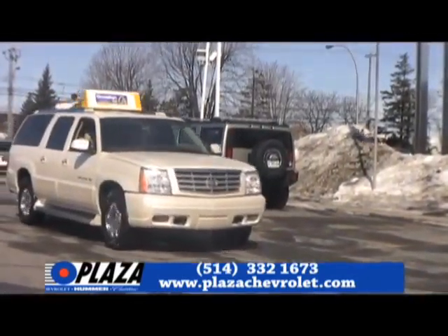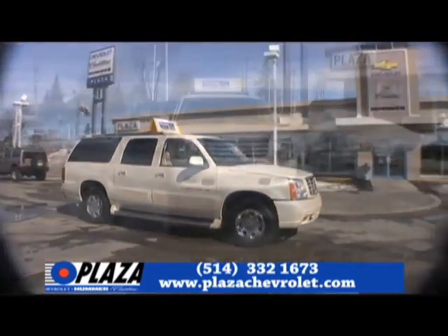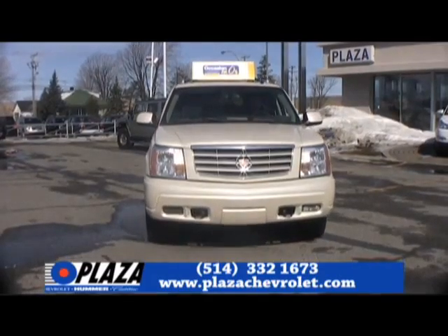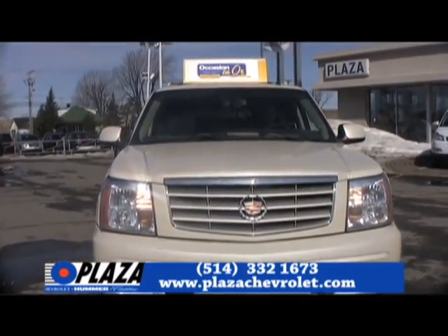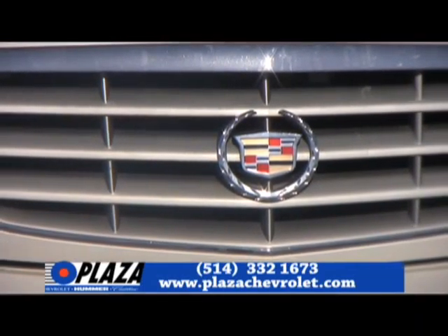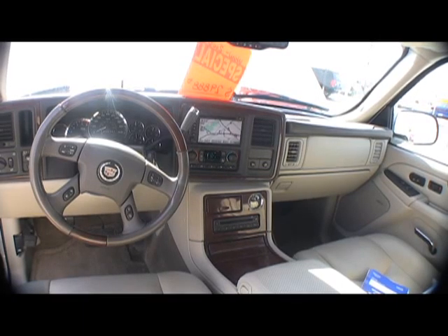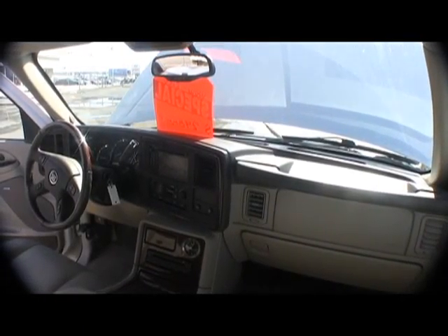It has a navigation system, power doors, chrome steps, a big V8 6-liter engine ready to go — and it's waiting for you. Come see us at Plaza Chevrolet, at one single address: 10,480 Henri Bourassa West in West Island. You have heated seats in the front and also in the back, lots of wood trim inside this vehicle, and lots of chrome on the outside.